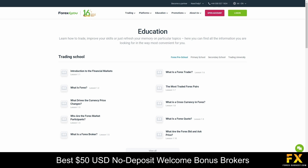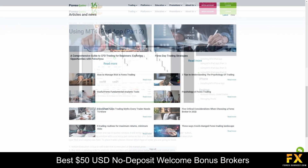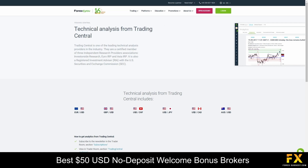Forex4U is committed to providing traders with the knowledge and skills they need to succeed in the Forex market. Traders can find a wealth of educational resources including articles, video tutorials, webinars, and interactive courses, covering topics from the fundamentals of Forex trading to advanced strategies and market analysis techniques. These materials cater to traders of all levels, ensuring clients have the tools they need to make informed trading decisions and achieve their financial goals.